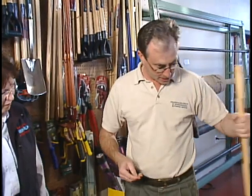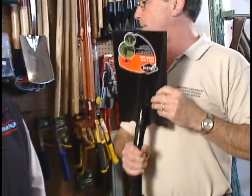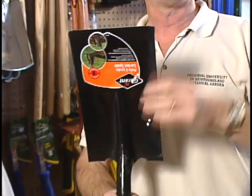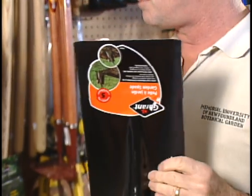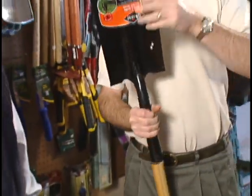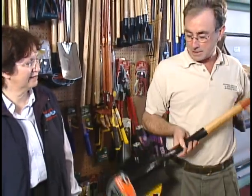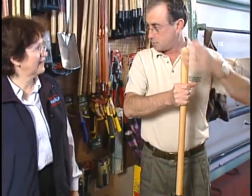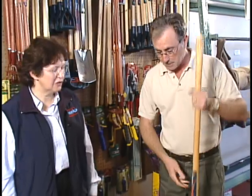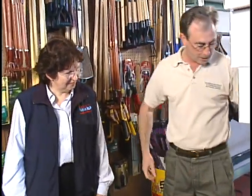The last one I want to tell you about is this long-handled straight spade or shovel. What I like about this one is you can use it for a million things. If you sharpen it, you can edge along with it. And it's easy on the back — not so much stooping with that one.